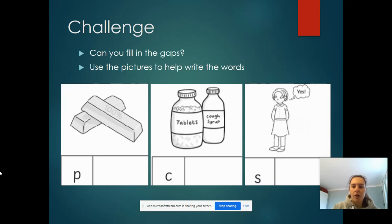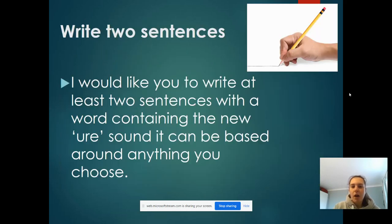Now I've got a challenge for you. Can you fill in the gaps? Look at the picture and underneath there is a gap — think about what word could go in the gap. You will need a piece of paper and a pencil, and you can see if you can write these words down for me. I think you're going to find this super duper easy! So here's another challenge: I'd like you to write me two sentences with words that contain the 'ure' sound. It can be based on anything you want — something completely random or something we've already looked at. When you write your sentences, remember your capital letters, your full stops, your finger spaces, and if you're writing on a line, make all of your letters sit on the line. I don't want any letters flying in the air!